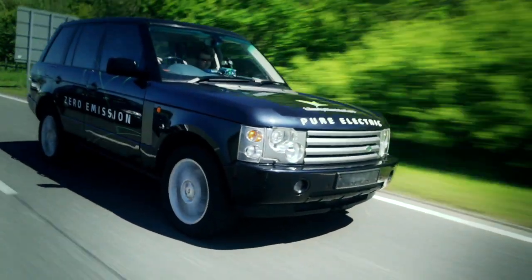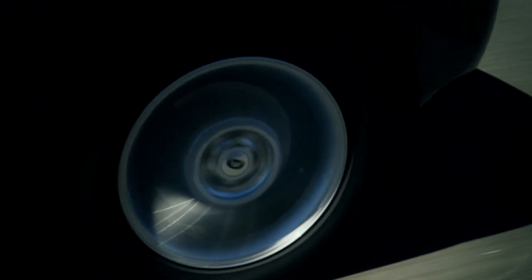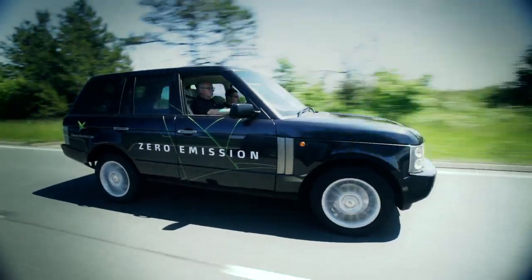For over two years, car manufacturers have said that we couldn't do it, but today we have proven our critics wrong. Liberty Electric Cars has launched the world's first high-performance, zero-emission, pure electric luxury 4x4. The Liberty Range Rover is the world's first pure electric luxury 4x4 with zero tailpipe emissions.